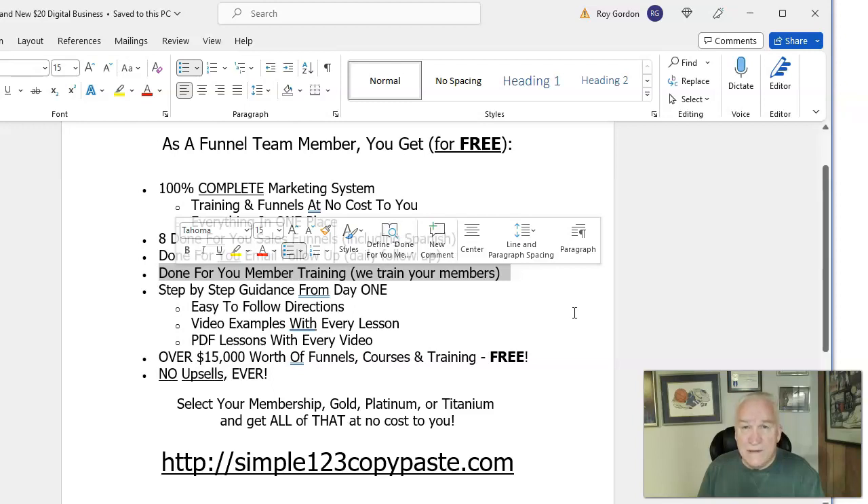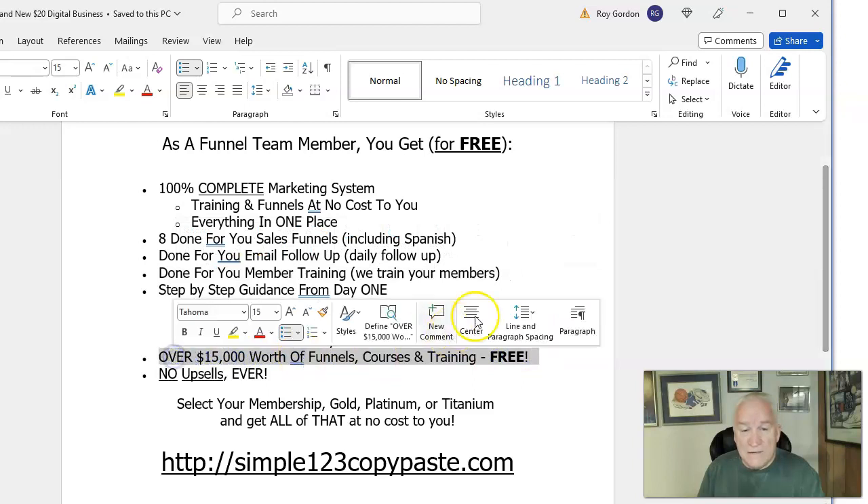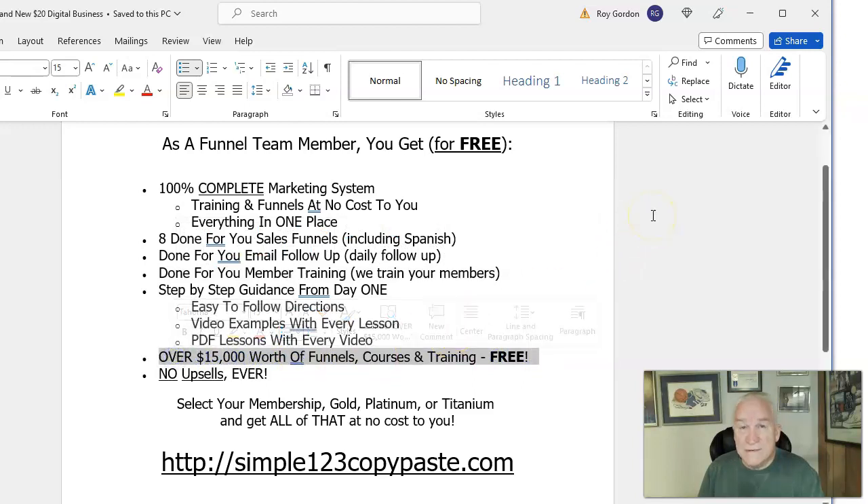Our private Facebook group in the back office is there to help you each and every day. Overall, we've got $15,000 worth of funnels and core training — how to build your YouTube channel, how to market on TikTok, Instagram, Facebook, and YouTube. Start doing that and over time your funnel will be full and you'll be getting signups while you sleep. You can join this business for 20 bucks — go to simple123copypaste.com.